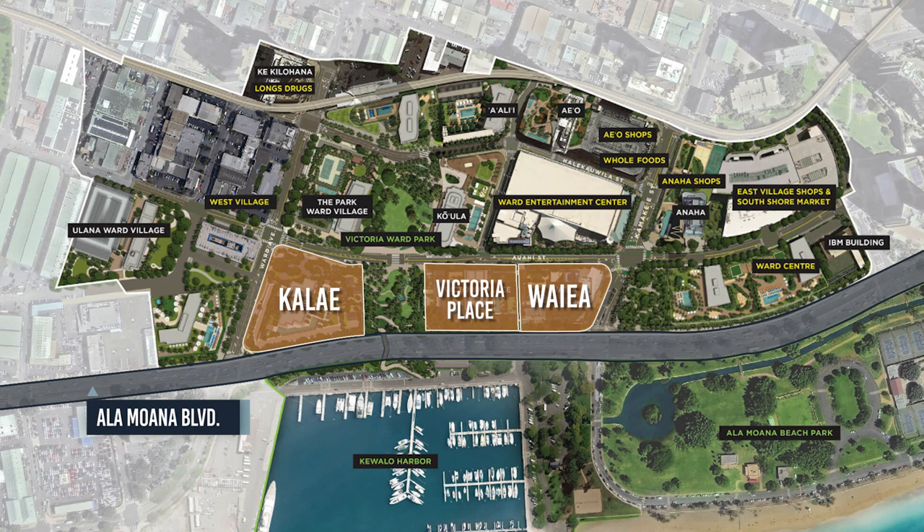Kalai won't be completed until 2026. The next project after Kalai will be across Ward, and we'll talk about that one in a future video. The last two towers on the first row are located on the east side of the master plan adjacent to the IBM building, and will likely not be completed for at least seven to ten years.